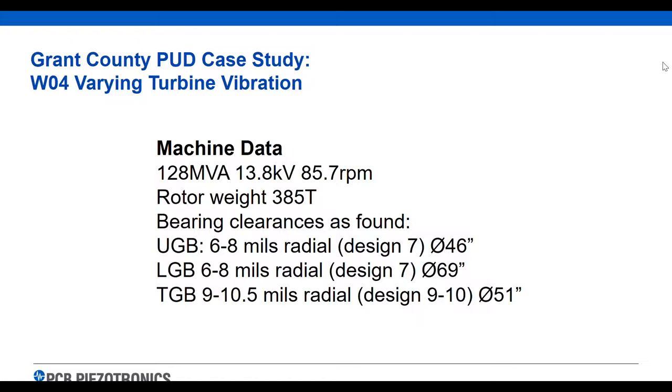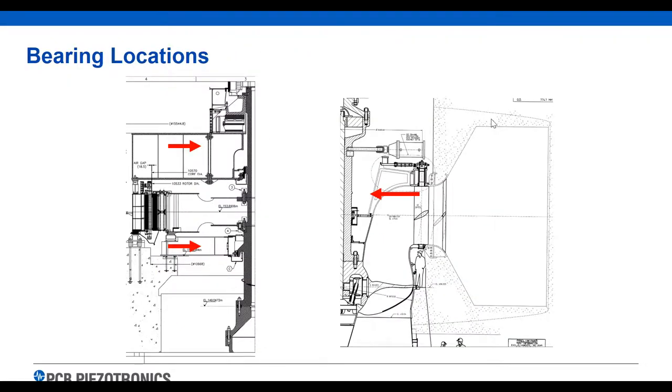Some basic information about the unit: they're roughly 128 megawatts, with three guide bearings — upper and lower generator guide bearing, and a turbine guide bearing. The proximity probes are located at those three guide bearing locations: two on the generator and one lower, near the turbine.